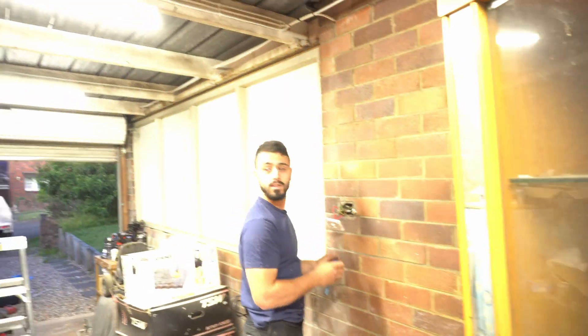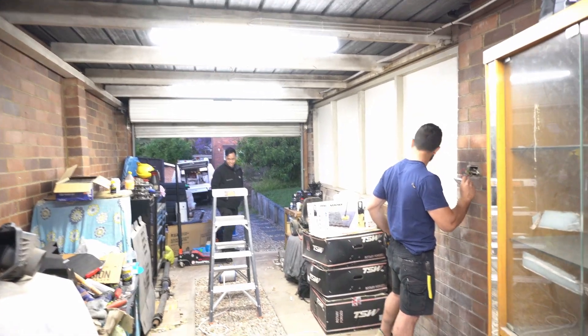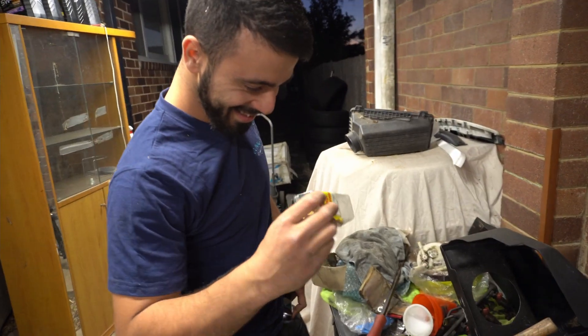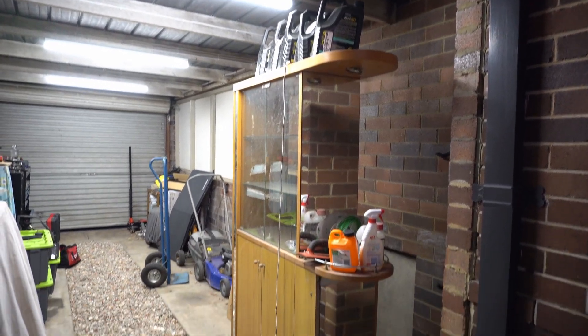Oh my god, holy moly, sheesh! I gotta turn down my brightness. God dang, Lucas! It's bright man, it's nice and bright now. Yvonne, don't look at my stuff! This is how it used to be — I forgot to record it — and now look at this. Damn, there they are! I told Lucas that I want lights bright as hell where I don't need my phone anymore. Lucas, thank you, exceeded my expectations man. I'm about to dismantle this old trophy case.